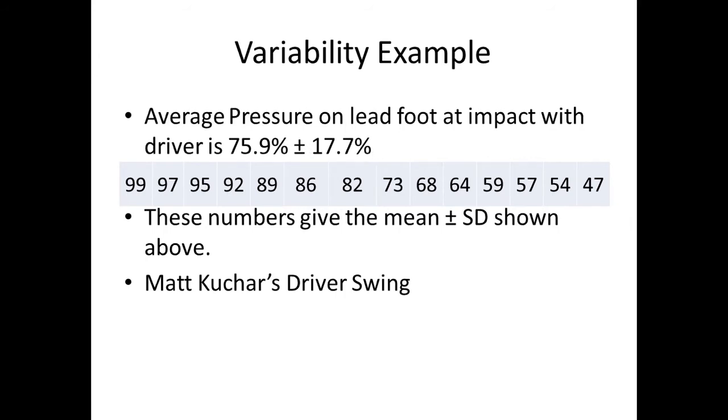You can see that's a lot of variability. There are some guys on tour who have almost 100% of their pressure on their lead foot at impact, and there are guys on tour that have less than 50% of their pressure on their lead foot at impact. Both of these guys are making their living playing this game at the highest level, so there's obviously something that's working about doing that. And if we try to get every single golfer to 76, how many of these guys are we going to help? Probably just one person.